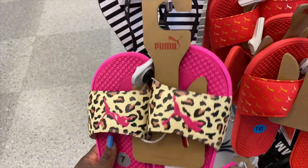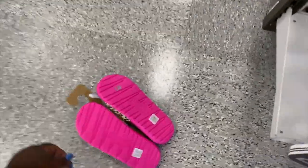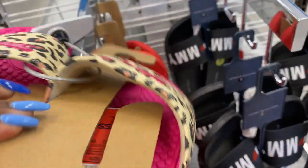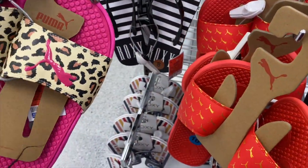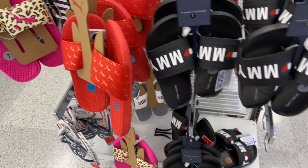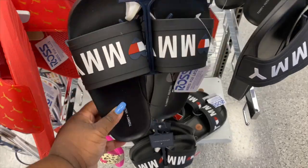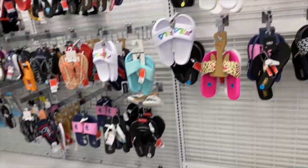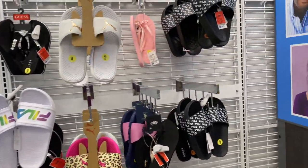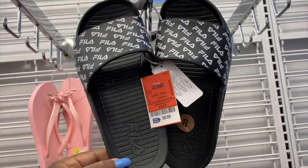They got these little Puma sandals for $13.99 — they're okay, not really that cute. They got these Tommy ones for $15.99. They got a whole bunch of other slides over here. They got these Fela ones for $9.99 — they ain't mad.